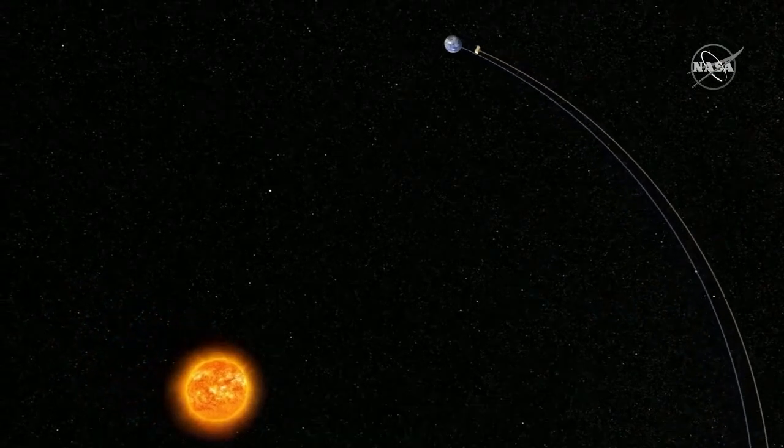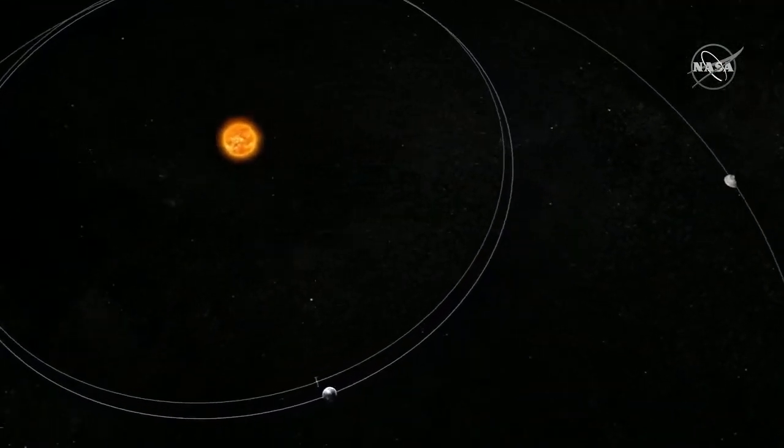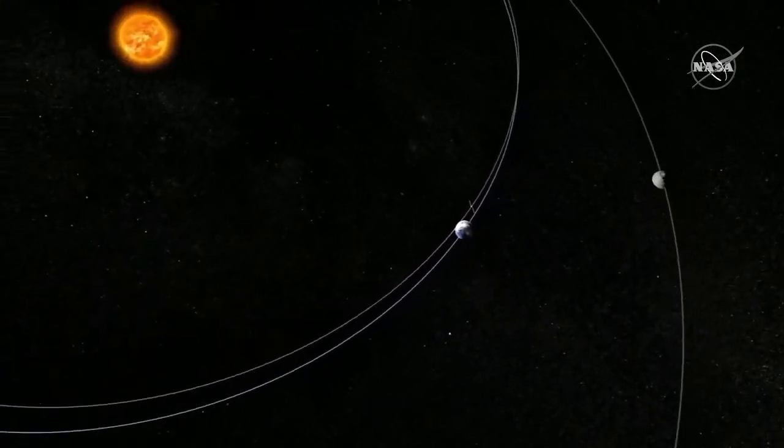Sarah on Twitter asks: how long will it take DART to get to the Didymos system? DART will arrive at the end of September to the start of October 2022. The exact date of arrival depends on the exact date of launch, but it's going to be somewhere in that last week of September to the first couple days of October. Our launch period is a long one — a week from tomorrow is the first opportunity we have to launch, but if for some reason we didn't launch until January we would still arrive in that late September to early October time frame.